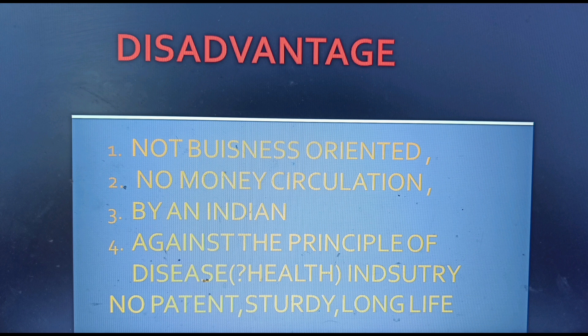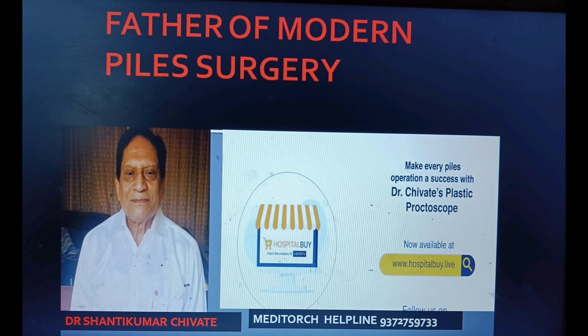Because it has a few disadvantages. First, it is not business-oriented — there is no money circulation. Third, it was developed by an Indian. Fourth, it is against the principles of the medical industry. No money circulation means there is no patent on the instrument. The proctoscope is made very sturdy with a long life, so no medical company will sponsor it.